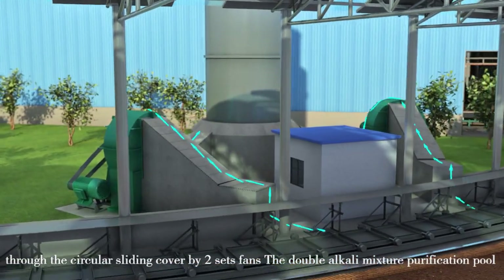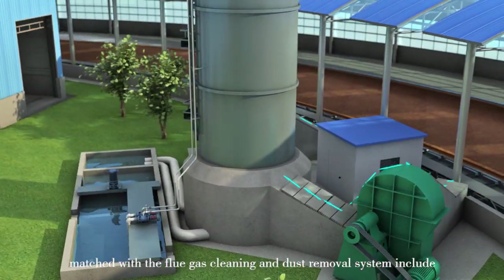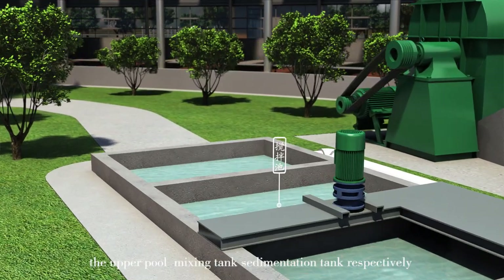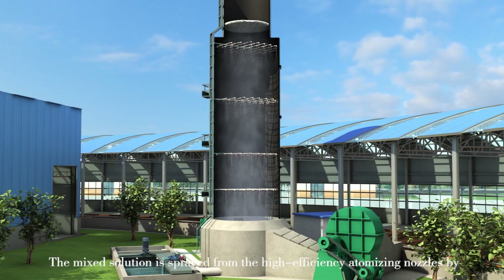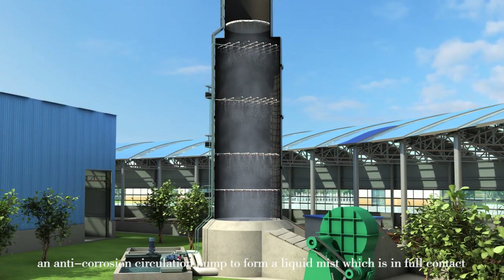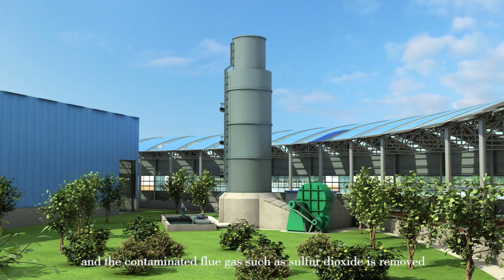Through the circular sliding, covered by two sets of fans, the double-alkaline mixture purification pool, matched with the flue gas cleaning depth removal system, includes the upper pool, mixing tank, and sedimentation tank. The mist solution is sprayed from high-efficiency atomizing nozzles by an anti-corrosion circulation pump to form a liquid mist, which is in full contact with the flue gas to complete the purification process, removing contaminants such as sulfur dioxide.